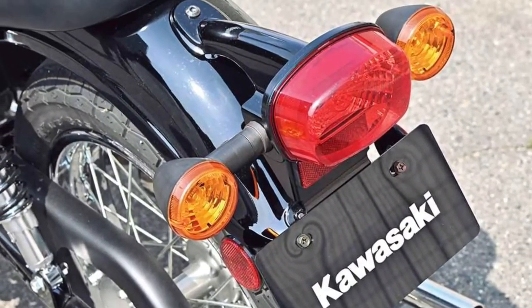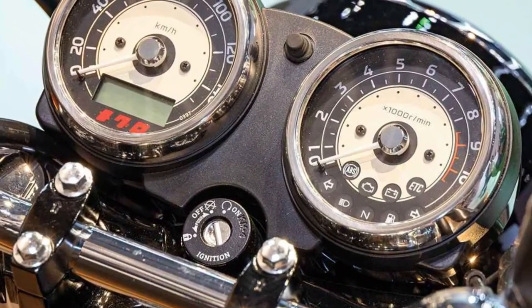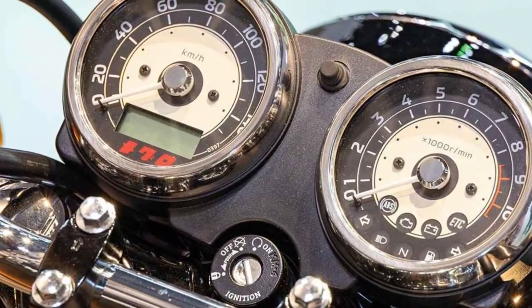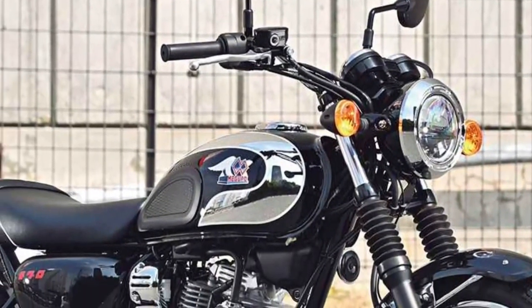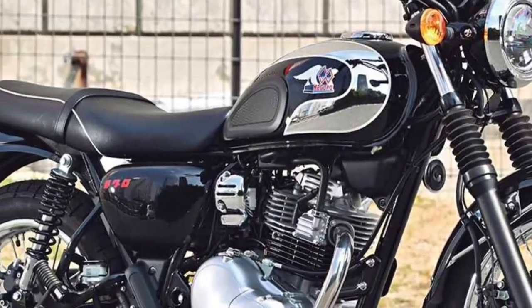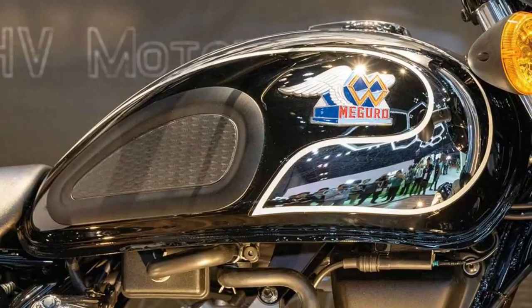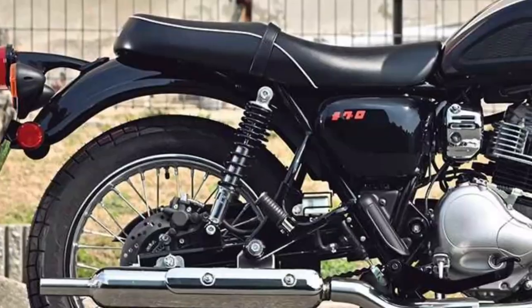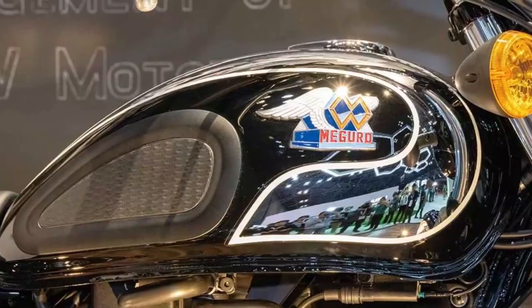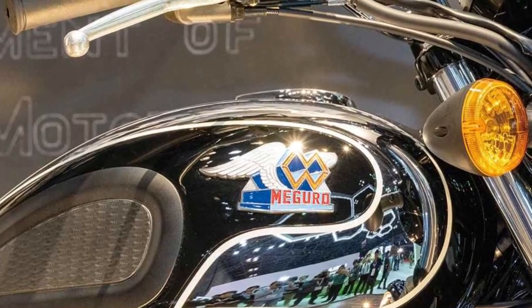Kawasaki offers a range of accessories and customization options for the Maguro S1, allowing riders to personalize their bike with unique styling elements and practical enhancements. Positioned as a premium retro-inspired motorcycle, the Maguro S1 competes in the segment of modern classics, appealing to riders who appreciate timeless design and contemporary performance.